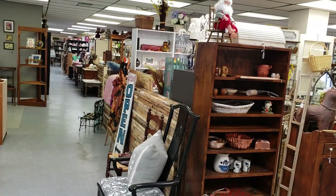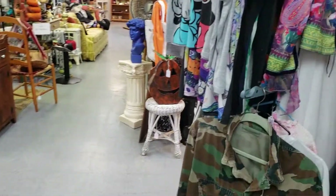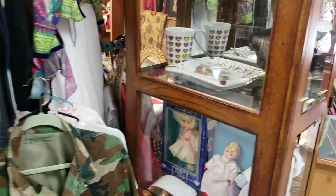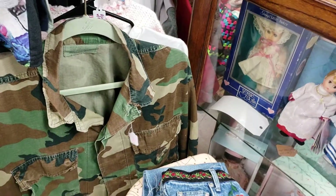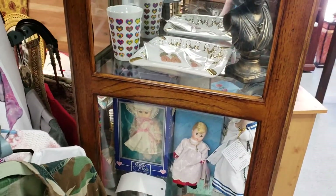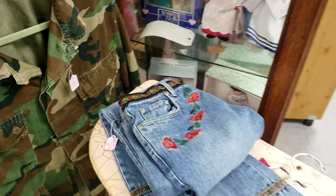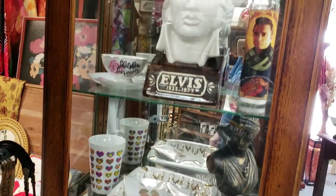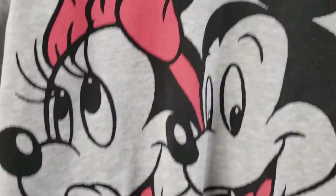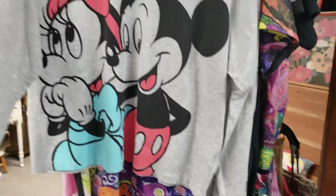As you can see, it goes way back there, and that is why I cannot do it all in one video. Oh my gosh, we used to go to the Army and Navy store and wear those back in the olden days. $7.00 for that pair of jeans. Cute little Mickey and Minnie shirt for $6.00.